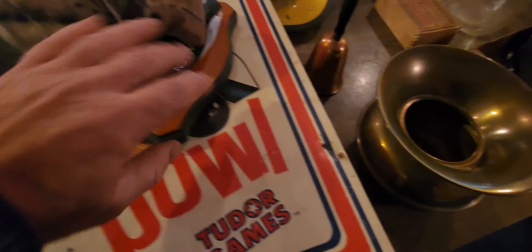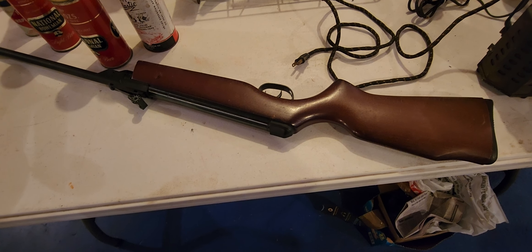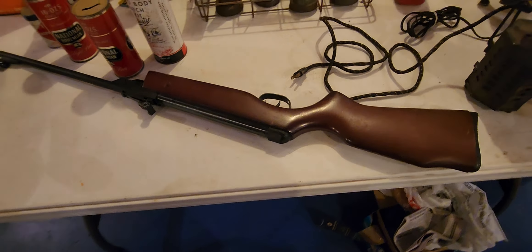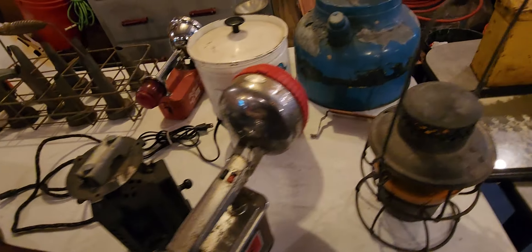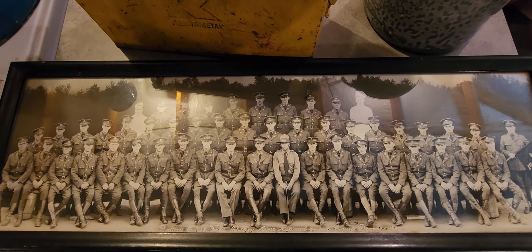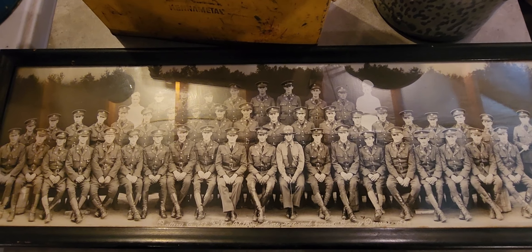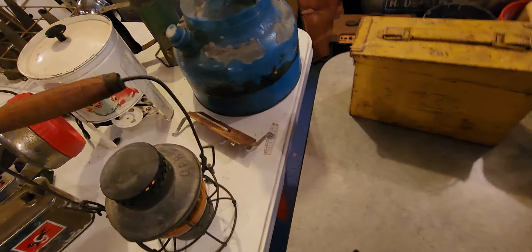There's a bowling game, wow - stuff everywhere. Here's another nice Daisy BB gun; that thing's got some steam too. It's a breakdown, I think it's a .177 - that thing is really powerful. Over here I want to show you guys this: it's an old military National Guard picture from 1930. On the back of it there's a newspaper clipping that tells all the names of the people in the picture, which is really cool.